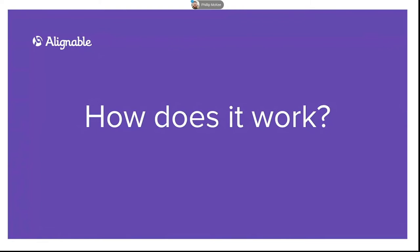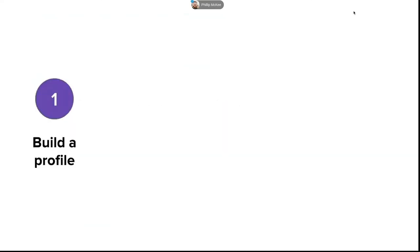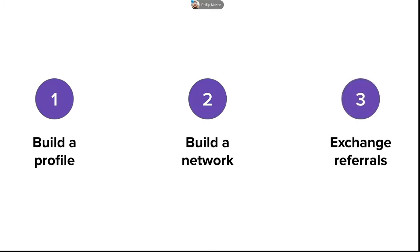You may be wondering, Phil, this all sounds great, but how does it actually happen? It boils down to these three simple steps. It starts with building a profile and increasing your business's visibility online. Then you build a referral network of both people you know and people you want to get to know. And then finally, you'll actually exchange referrals with these people. Over the next 20 minutes or so, I'll be covering each of these steps one by one.